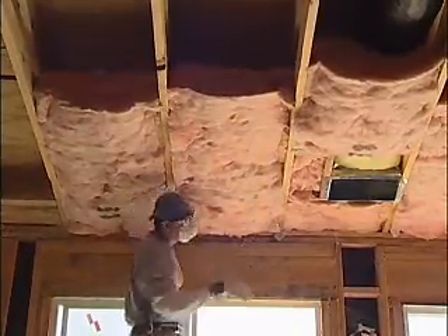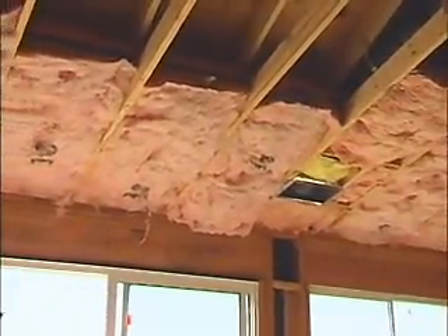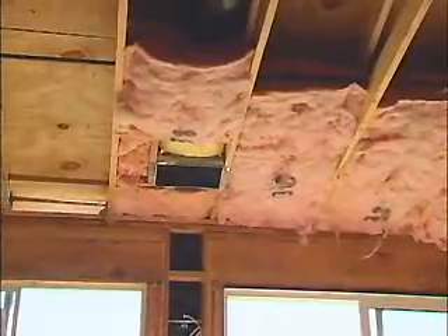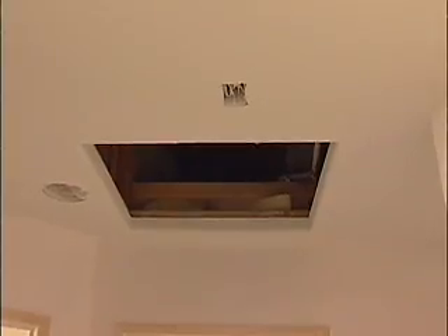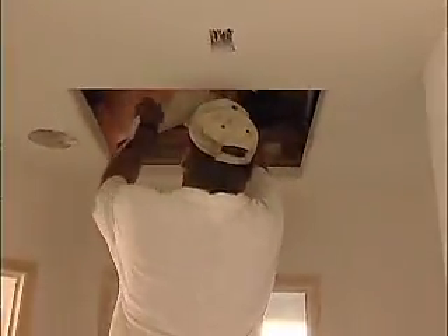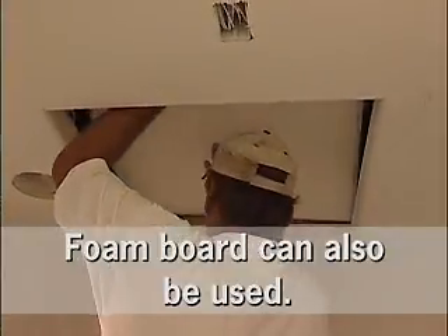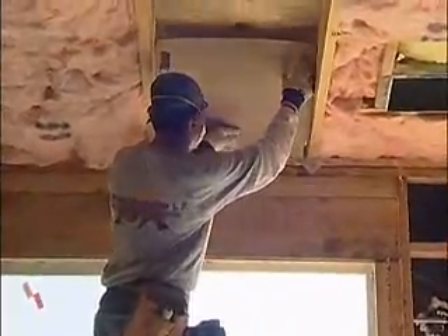Would you agree that a lot of insulation installers have a hard time understanding where the thermal envelope starts and stops? It can be difficult, and we're getting more and more buildings that are architecturally pleasing but make the insulation contractor's job much harder. Attic accesses also need to be insulated to the minimum R-value that the attic is installed at. That's typically done by installing insulation over a hard cover such as drywall or plywood, and batts are a great choice for that.